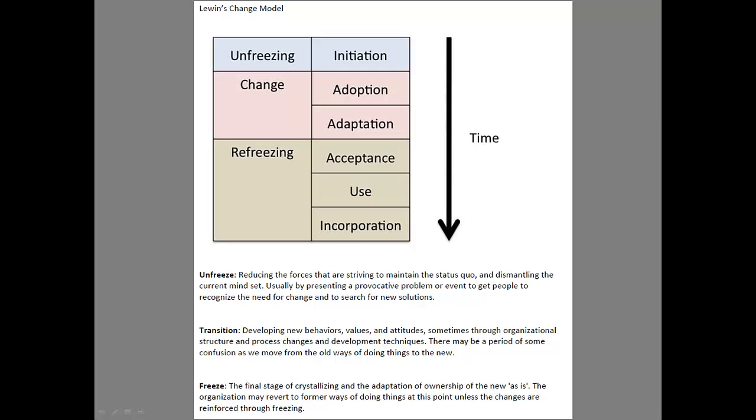This is the process, and I hope this helps you get your staff to the point that they understand that change is good. Thank you.